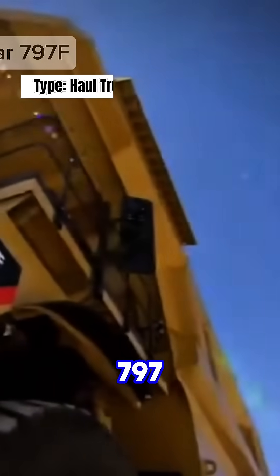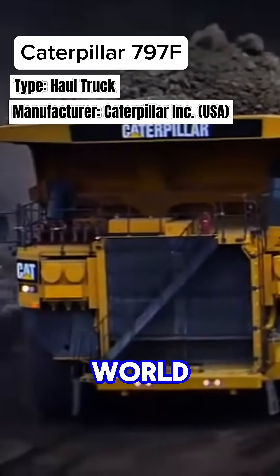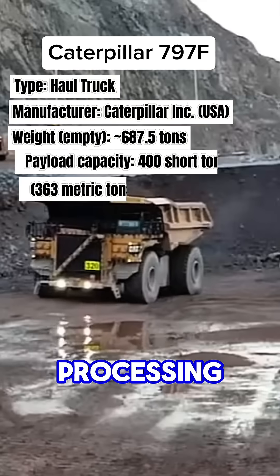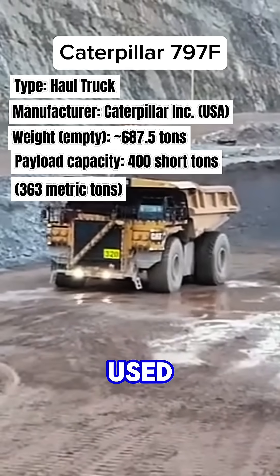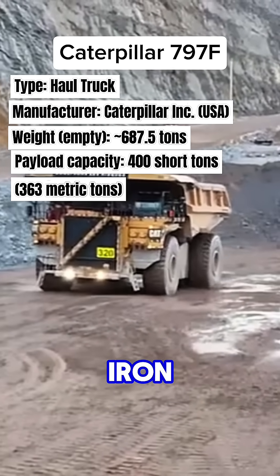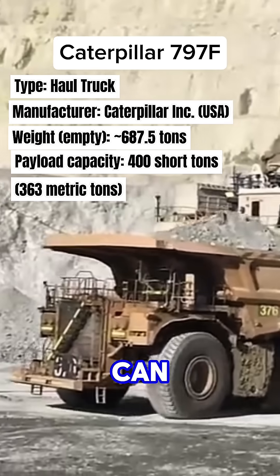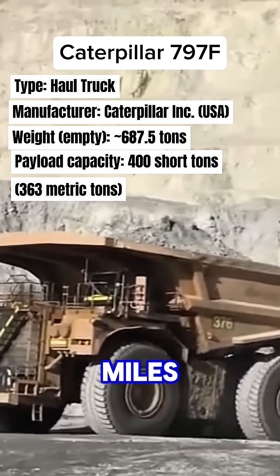Top 2: The Caterpillar 797F is one of the largest mining trucks in the world. It transports heavy loads from mine sites to processing plants or dumping areas. This truck is primarily used in gold, copper, and iron ore mining. It has a 20-cylinder diesel engine and can travel with a full load at 65 kilometers per hour or 40 miles per hour.